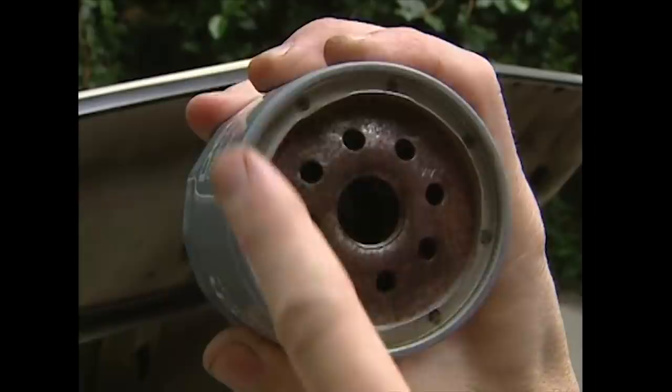Then when you get your new filter and screw it on your engine, there's already a gasket on the engine — so you've double gasketed. It might seal for a while, but eventually the pressure will go, all the oil will leak out, and your engine will blow.